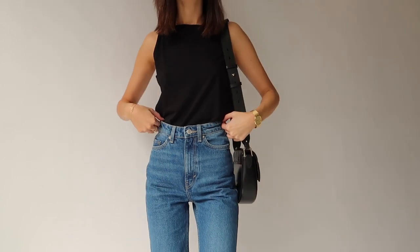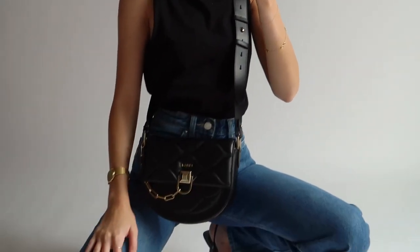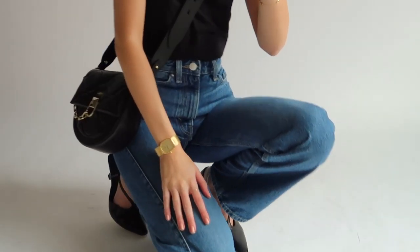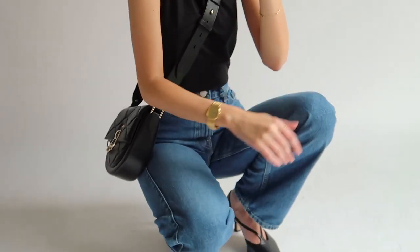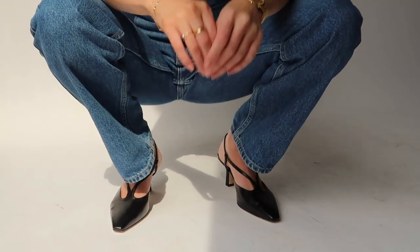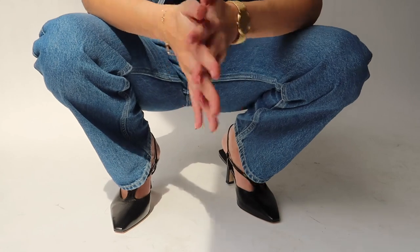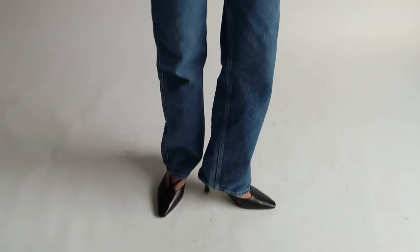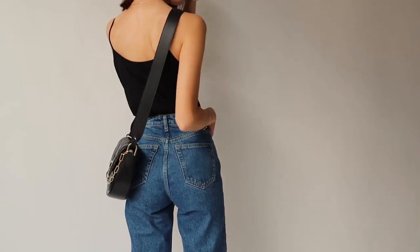What I particularly like about this bag is how thick the strap is — a lot of crossbody bags typically have a thinner strap, so this is a little bit different, which I love. I love that the jeans are super baggy at the ankle and almost completely cover the shoe and the heel, but if you wanted it to feel a little bit more polished, you could of course cuff the jeans so more of the shoe is on display.